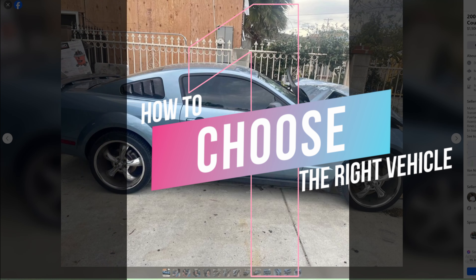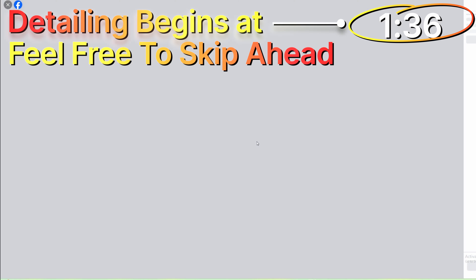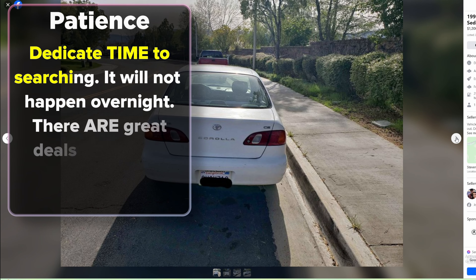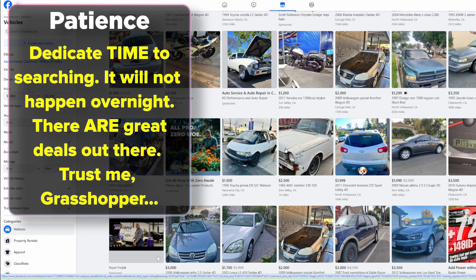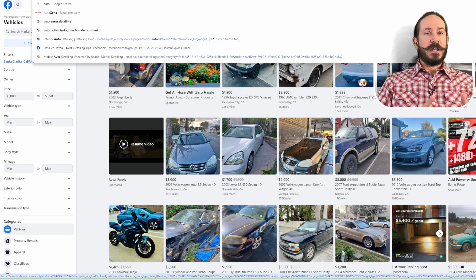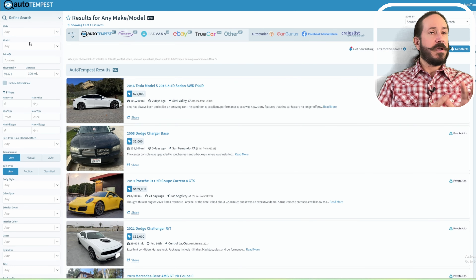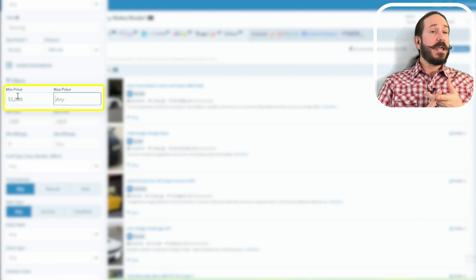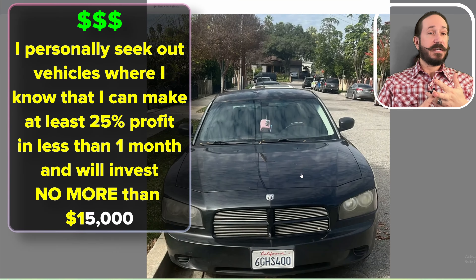Step one: be patient when looking for a vehicle. This takes time. It could be a matter of a day or even take a month to locate that perfect deal, but they are out there. Follow the process and you will see. Look on cargurus.com, Facebook Marketplace, Auto Tempest, and others. Start with a price range in mind of what you can afford to spend and what amount of money you want to make back or what percentage back on your investment.